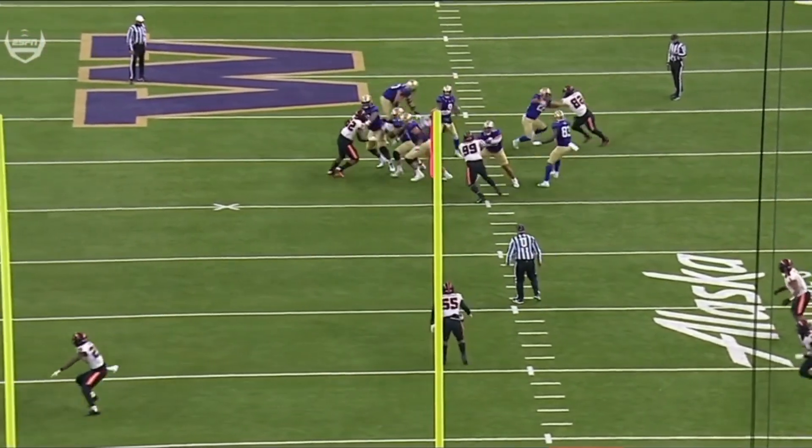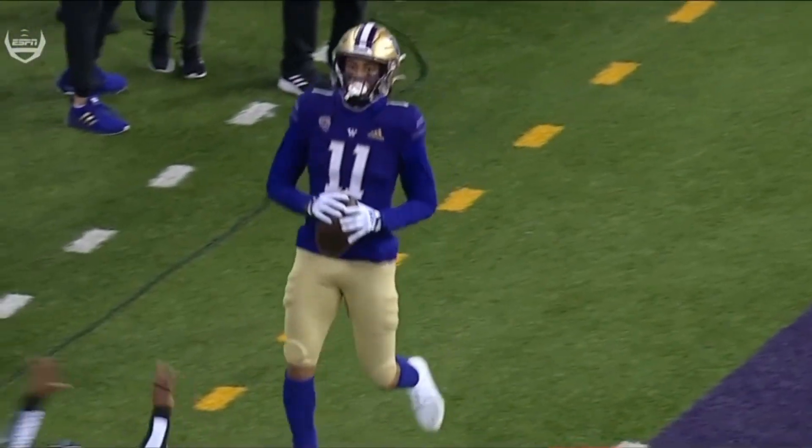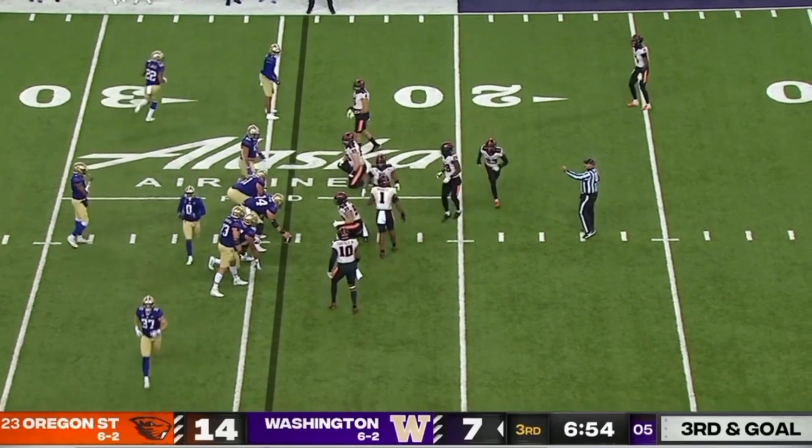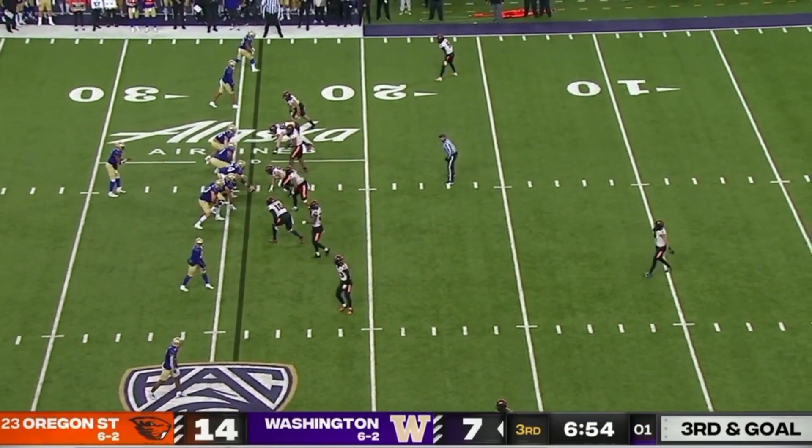How about the pocket presence of Michael Pennix Jr.? That guy's flying around you — loose defensive lineman — and he stands right in there. Again, you wonder about a potential field goal attempt and how the wind would impact it from this distance.